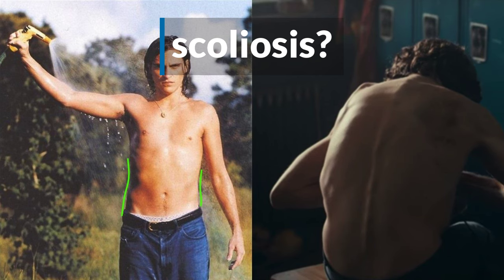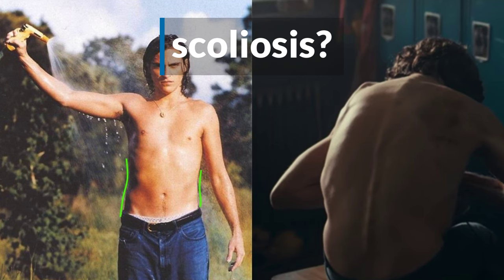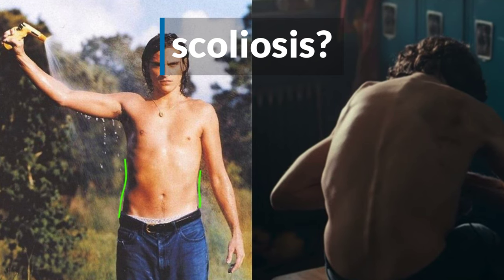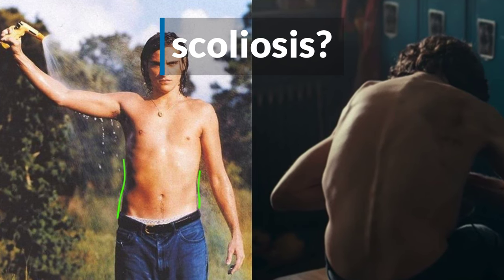The second possible diagnosis is spinal scoliosis, or curvature of the spine. With scoliosis you often see uneven shoulders, one shoulder blade that appears more obvious than the other, and uneven hips. Here you definitely see the asymmetry in his hips, but no obvious shoulder difference and his spine really appears quite straight. So scoliosis is perhaps less likely.